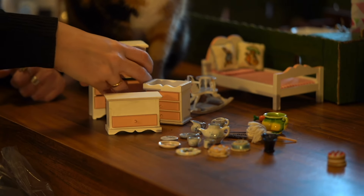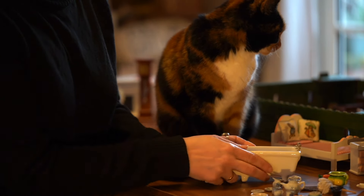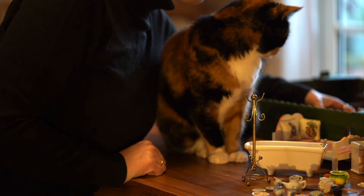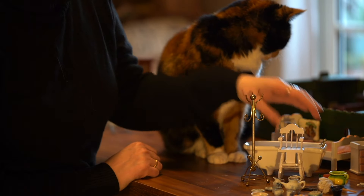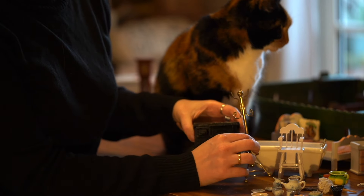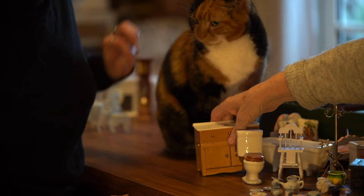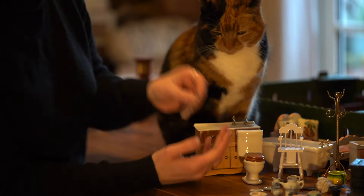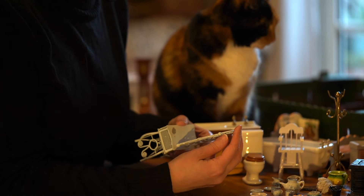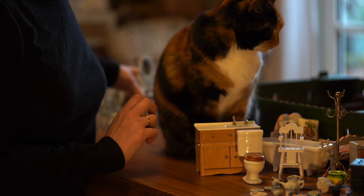Moving on to the next items in the box, I found a bathtub, a sink, and a little hat stand or coat stand. There was also a miniature high chair. The cat was just watching, hoping the box would empty more quickly so she could climb into it — she loves sitting in a box! I found a little metal oven, and then something that looked like a dressing table in the same style as the furniture I'd thought was for outside.